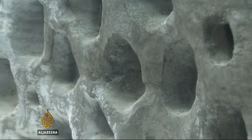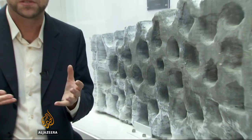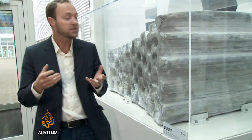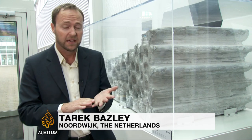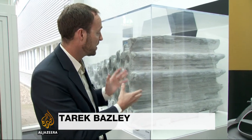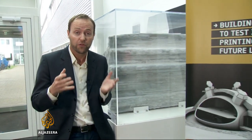This honeycomb-like structure was built by a robotic 3D printer. Scientists used a mixture of dust exactly like that found on the moon, then added water and a type of salt which turned it into a concrete. They say this could be done on the moon and could form the building blocks of a future moon base.